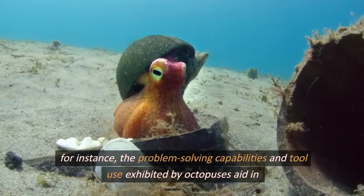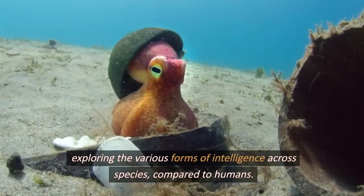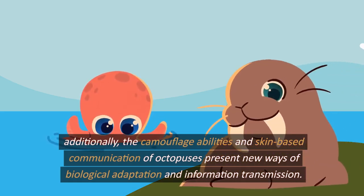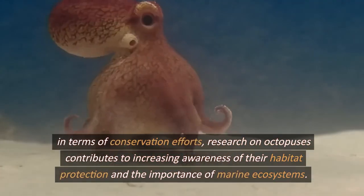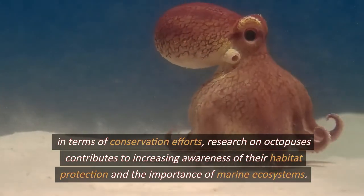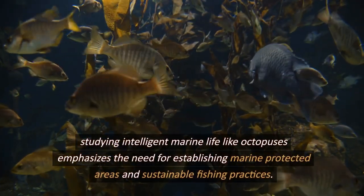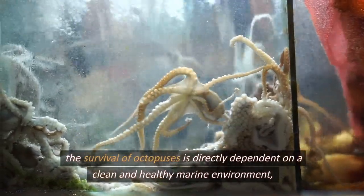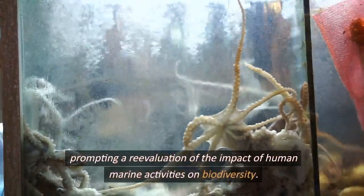For instance, the problem-solving capabilities and tool use exhibited by octopuses aid in exploring the various forms of intelligence across species, compared to humans. Additionally, the camouflage abilities and skin-based communication of octopuses present new ways of biological adaptation and information transmission. In terms of conservation efforts, research on octopuses contributes to increasing awareness of their habitat protection and the importance of marine ecosystems. Studying intelligent marine life like octopuses emphasizes the need for establishing marine protected areas and sustainable fishing practices. The survival of octopuses is directly dependent on a clean and healthy marine environment, prompting a reevaluation of the impact of human marine activities on biodiversity.